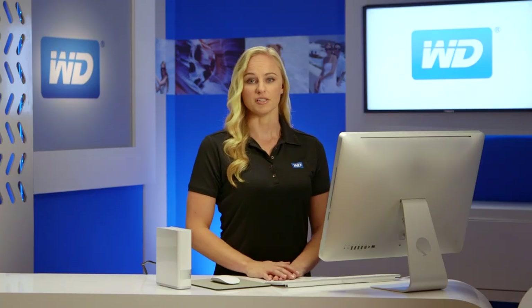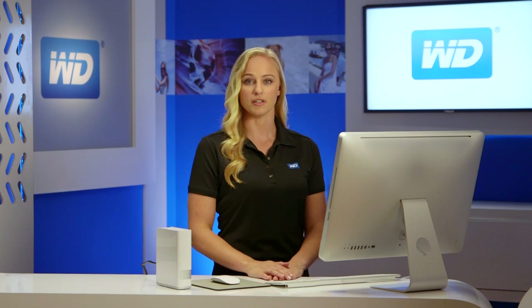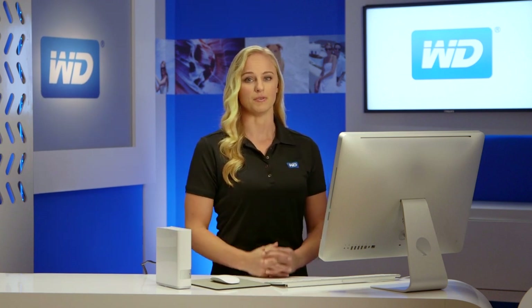MyCloud gives you complete control of your personal content, allowing you to keep it safe at home, yet always with you. Unlike public cloud solutions that either backup or store your photos, videos, and files on a remote server, MyCloud keeps your stuff secure on your own home network. There are no monthly fees, and you get terabytes, not just gigabytes of storage, because one terabyte holds up to 200,000 photos or 120 hours of video.